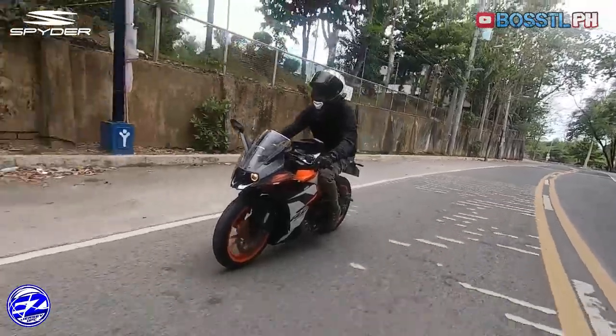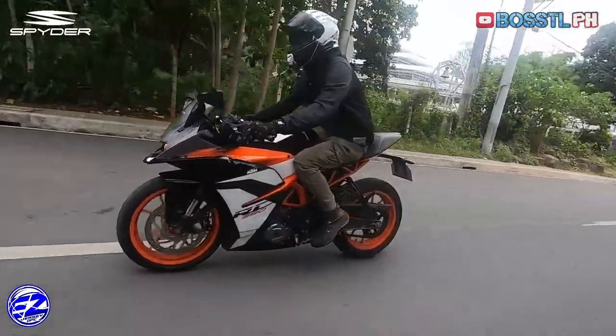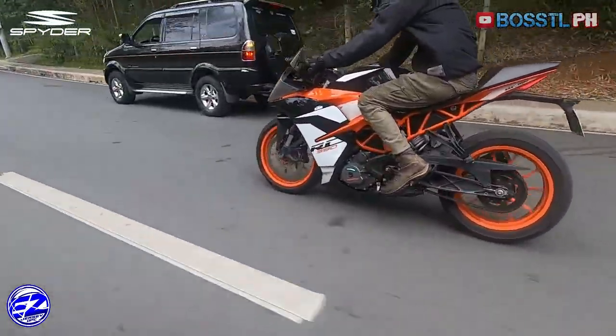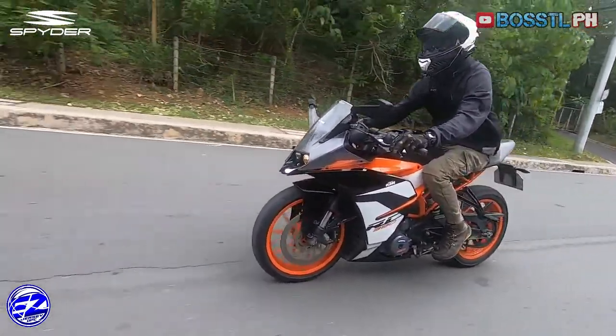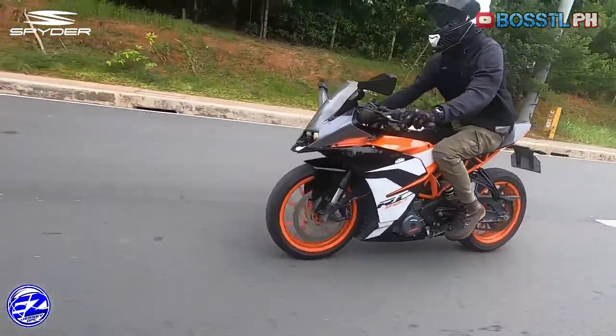Overall, the KTM RC390 is a sports bike that would give one the closest taste to a track-ready sports bike with the conveniences that allow it for city use — one you can bring to the office every day, then readily take it out to a race on a weekend. A bike that is pure fun in its stock form.